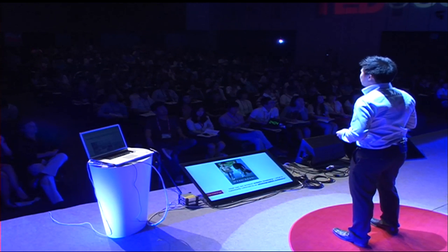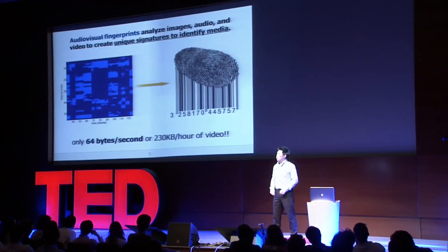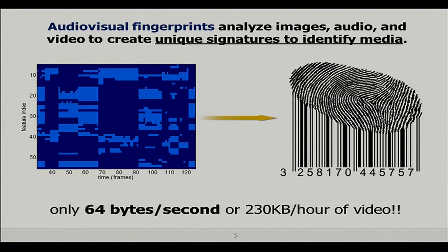So that kind of presents a challenge worth solving with technology — how can we have the perfect memory? I know that when I was young and I had photographic memory, maybe I wouldn't have to study. Taking that challenge with technology, what we tried to do is replicate our neural representation in your mind with audio-visual fingerprints. What we did is we analyzed image, audio, and video data to create a unique signature.